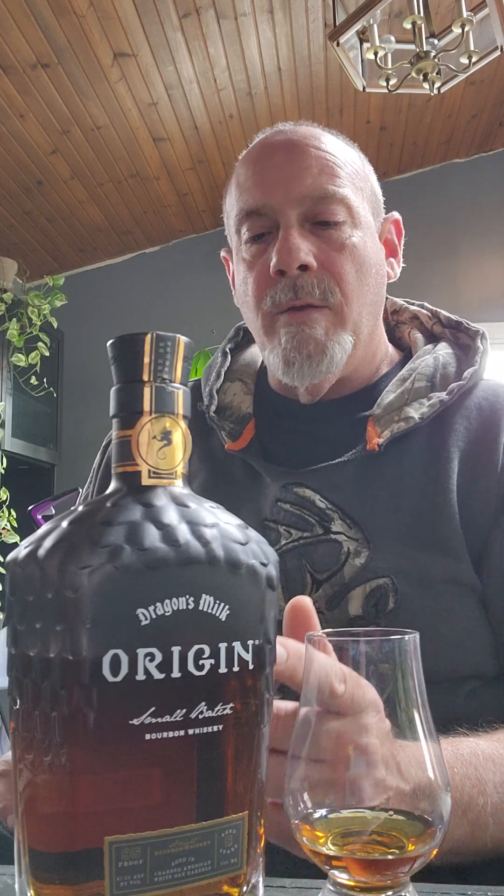New Holland Distillery has the Beer Barrel Bourbon, the Bourbon Aged Stout, Bourbon Aged Stout with coffee and chocolate, a Triple Mashed Stout, and a ton of great products. On the whiskey side they've got the Bonded, the Toasted, a 10-year — it's all great stuff coming out of there.